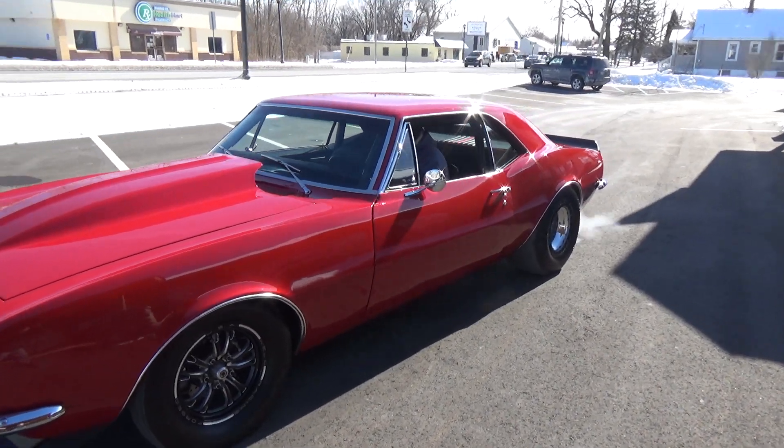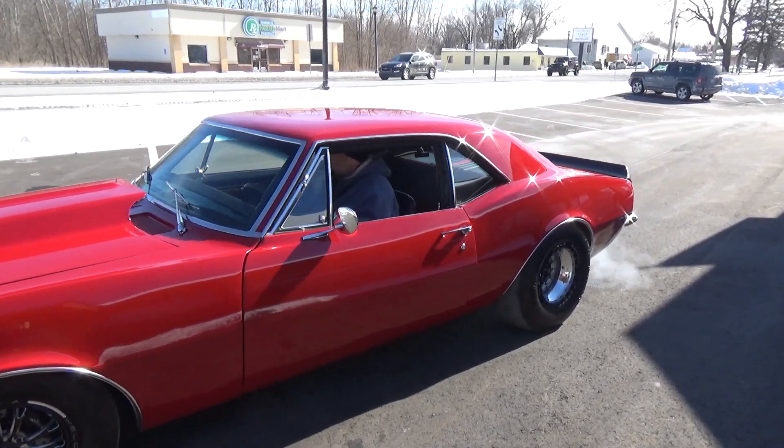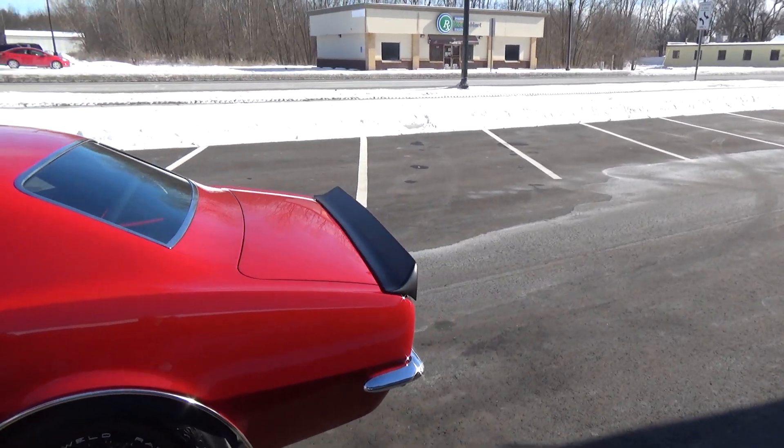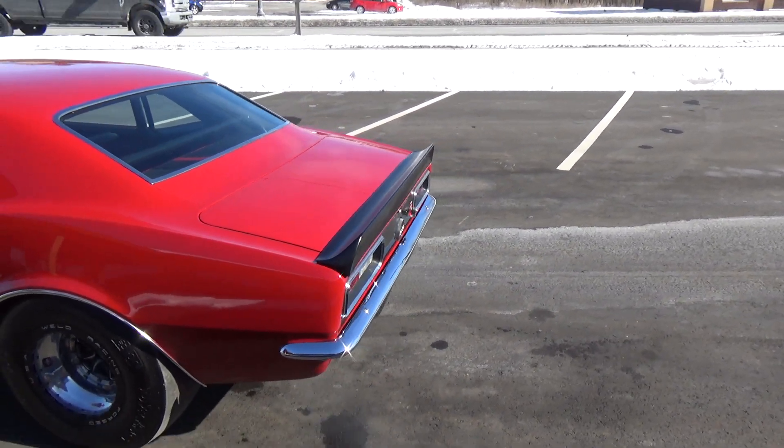Wipers work on this car. Super cool car, guys — the thing just pounds the ground.